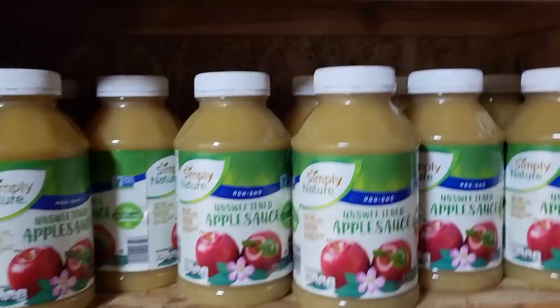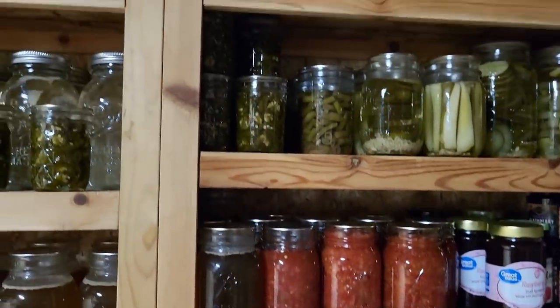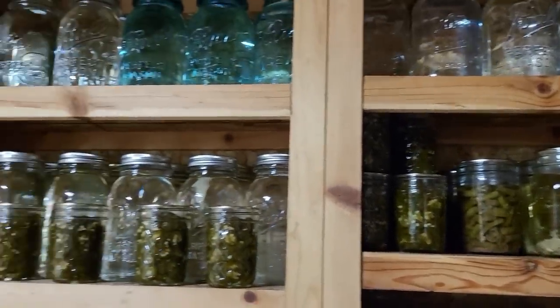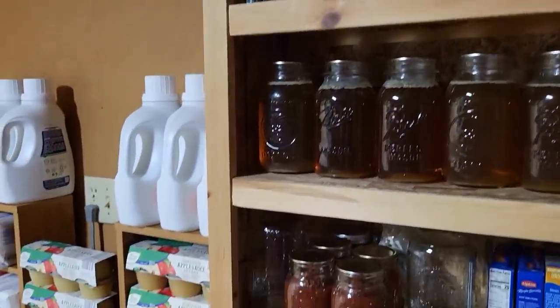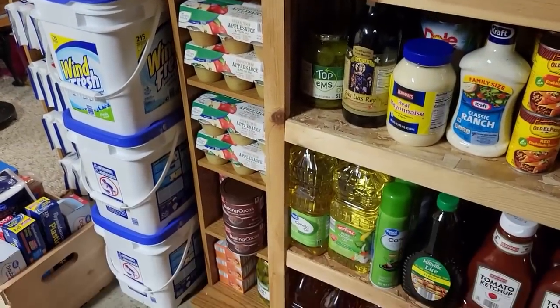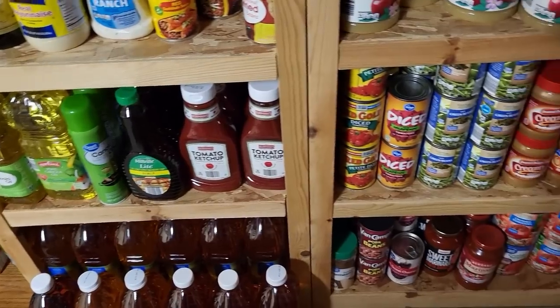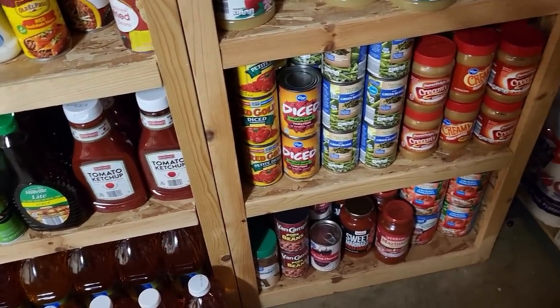So that's the shelves right here at the bottom of our steps when you walk down into our basement on that wall — this is where you'll see all those things. The kids can run down and get it. Now I'm going to take you just around the corner to show you the rest of my stockpile.